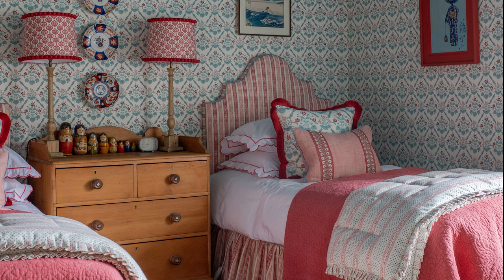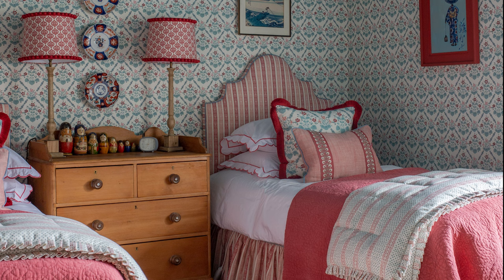I thought I'd show you a few pictures of the spare bedroom which I did using the whole collection — it's worked out so well, I'm so pleased with it. Do get in contact with us if you're interested in the sample boxes. Thank you.